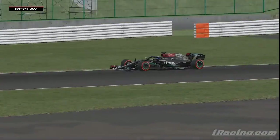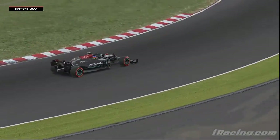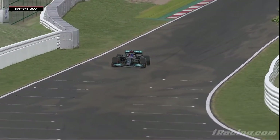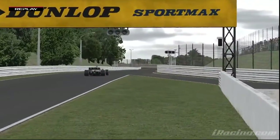Straighten it up and be on the right-hand side, ready for the left — the double left of Spoon Curve. And he's hard on the throttle in the middle of the corner, leaning on the concrete on the exit, and again they want to minimize the scrub through 130R.